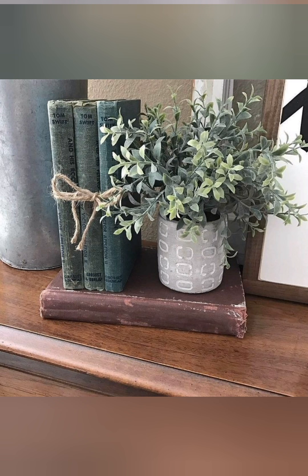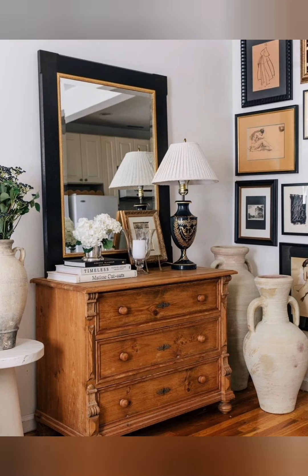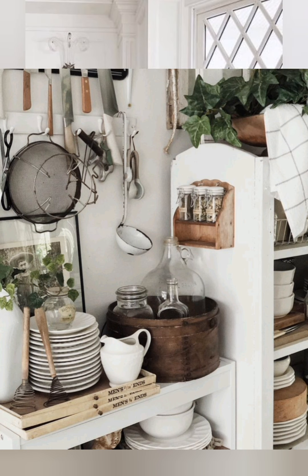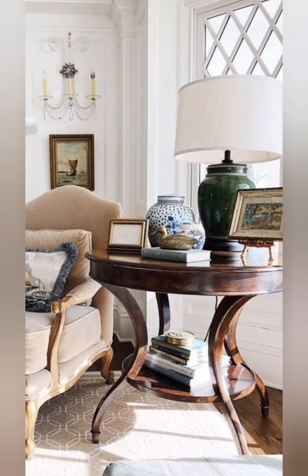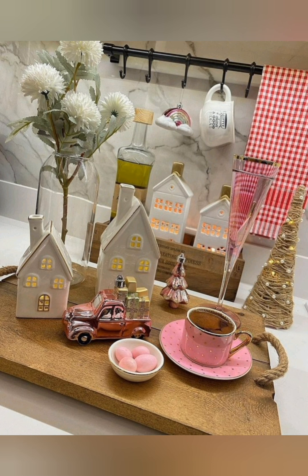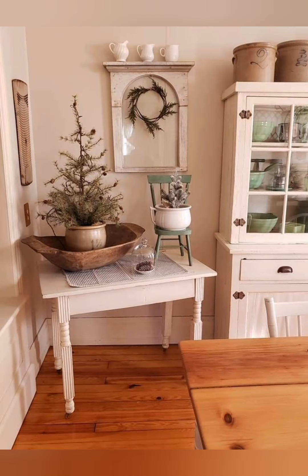DIY projects — distressed furniture: learn how to distress furniture yourself to add a personal touch. Techniques like sanding and painting with chalk paint can transform modern pieces into vintage looking treasures. Custom signs: create your own farmhouse signs using reclaimed wood and stencils. This adds a personalized touch and allows you to choose meaningful phrases or names.